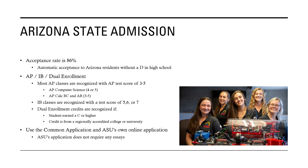For AP, IB, and dual enrollment credits, most AP classes are recognized and you're given credit if you have an AP test score of a 3, 4, or 5. Some AP classes that pertain to electrical engineering, like AP Computer Science, require a 4 or 5, and AP Calculus BC or AB requires a 3, 4, or 5. For IB classes, they're recognized if you have a test score of 5, 6, or 7 on the IB test.